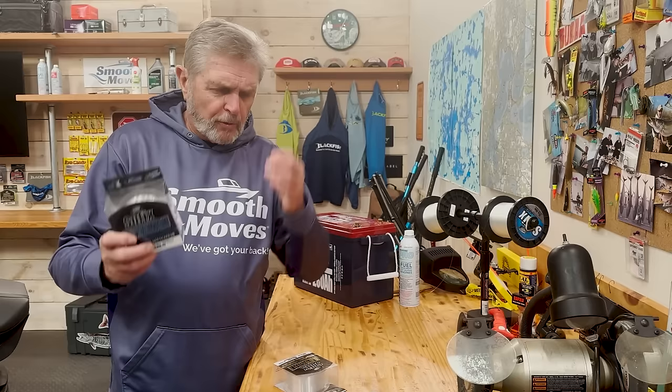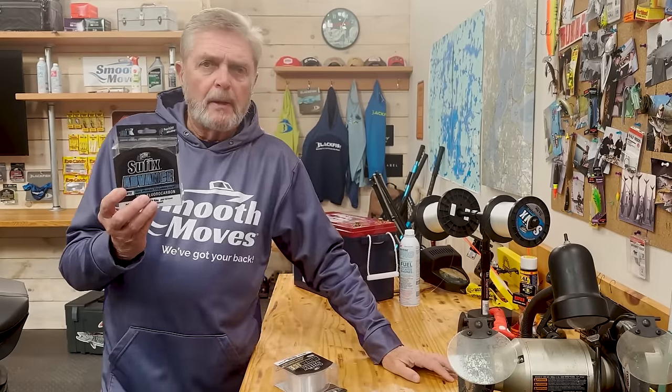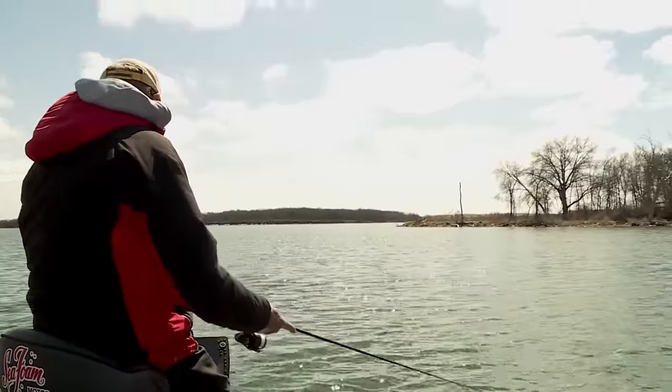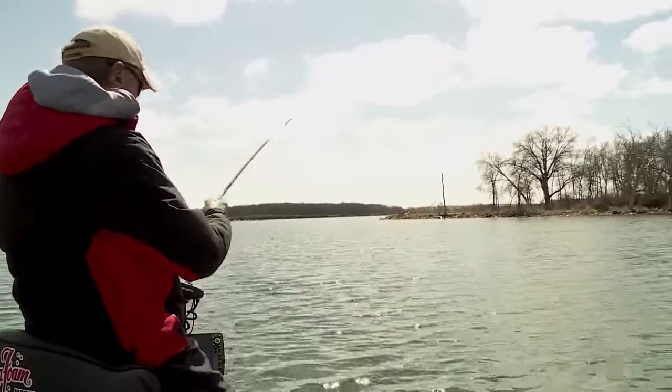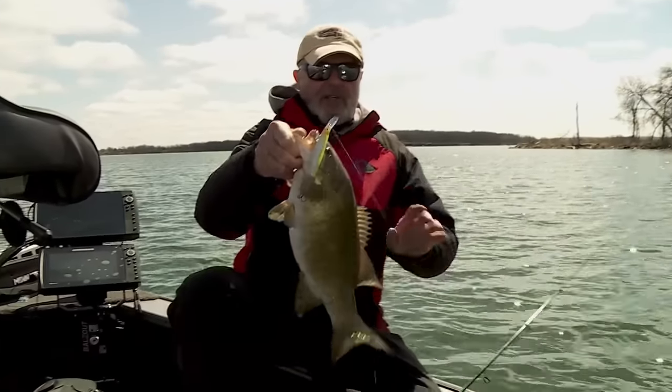One thing I do with fluorocarbon - a lot of my bass fishing, particularly jerkbait fishing or crankbait fishing, moving baits like these - I like just plain fluorocarbon. The thing with fluorocarbon is it's heavy, so it cuts water fast. With a jerkbait, if you're suspending, it gets down really deep and you get more depth out of the bait. It works the bait differently than any of the other lines, and I like fluorocarbon for jerkbait fishing.